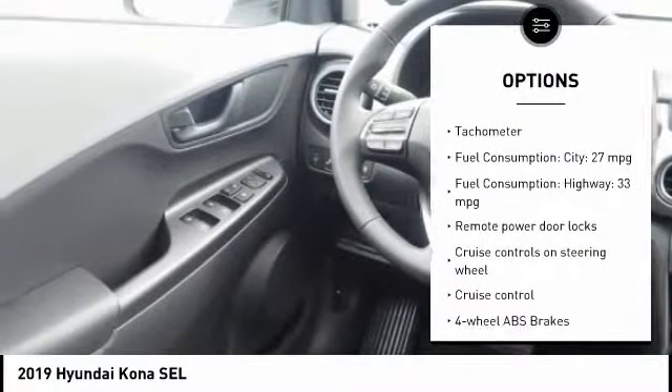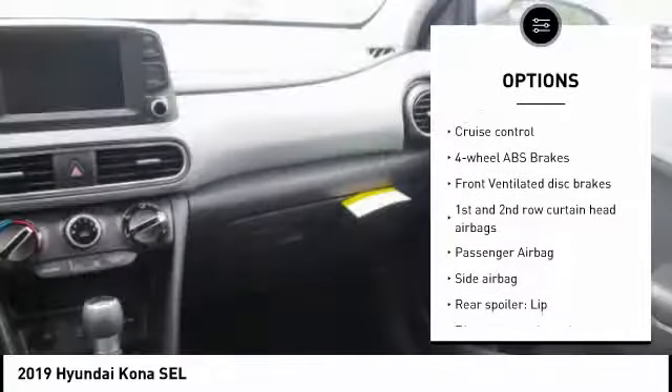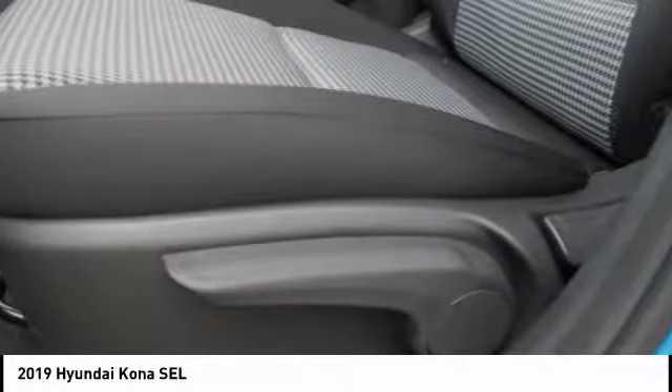Stability control. Bluetooth. Driver airbag. Passenger airbag. Anti-theft security system. Cruise control. Tilt and telescopic steering wheel. Remote power door locks. Power windows. Trip computer.